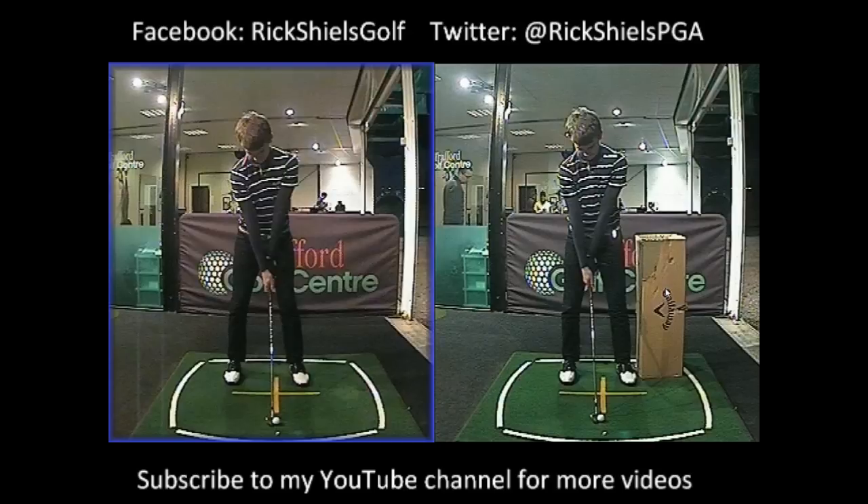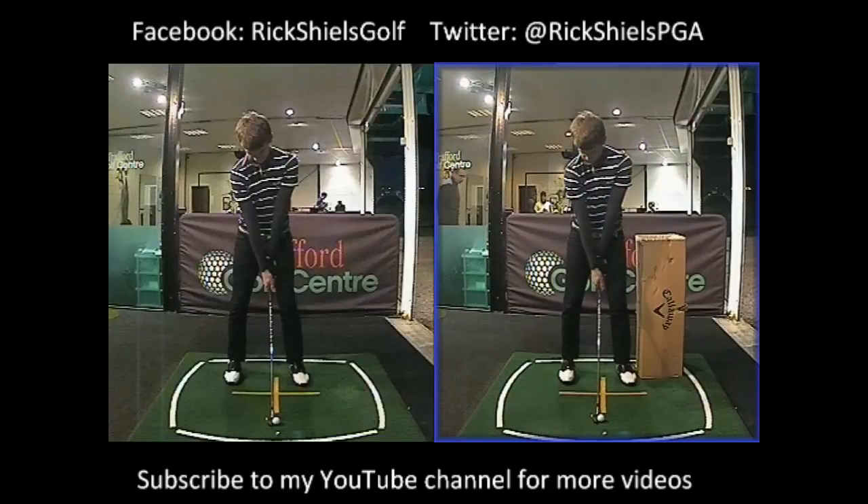So here you go guys on YouTube, this is a video with a very promising young golfer. This is Joe Wood who came to see me only a couple of weeks ago for his first lesson and the changes that we've made in such a short space of time are unbelievable.